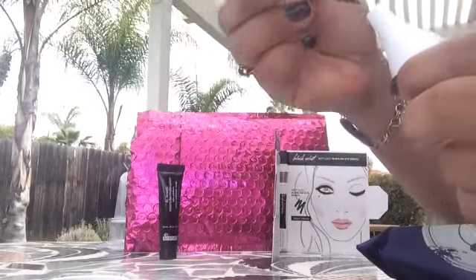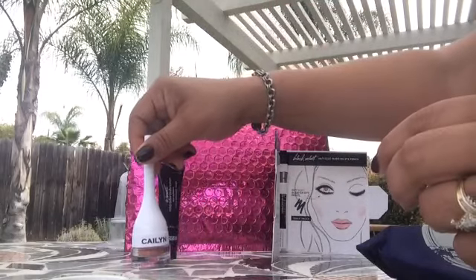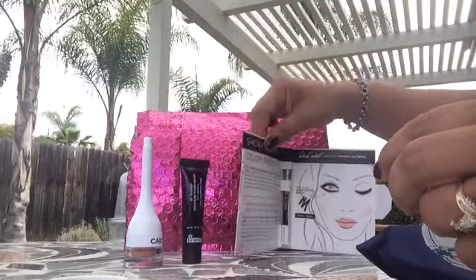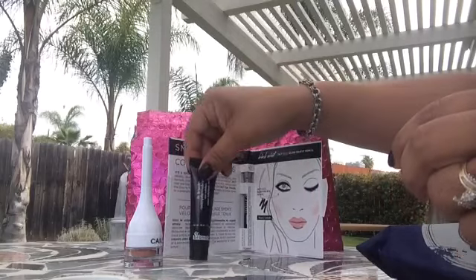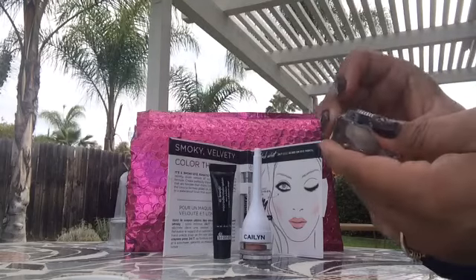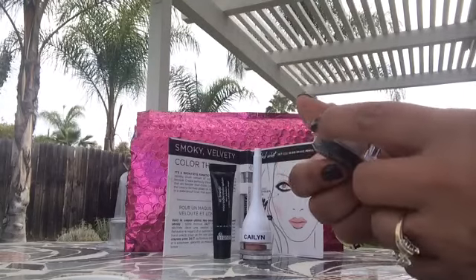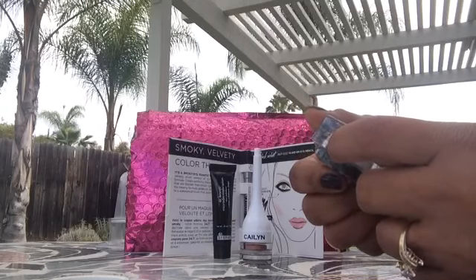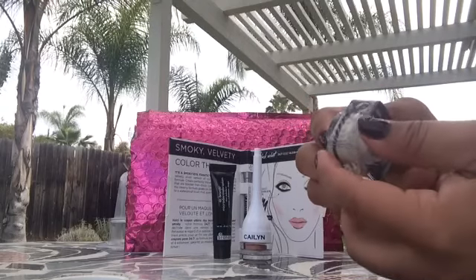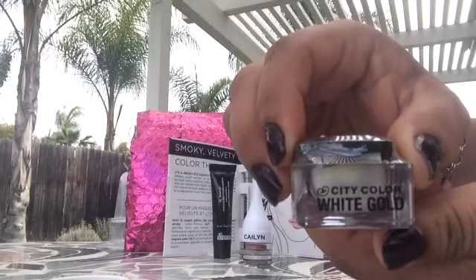Then we have another one — the words are so tiny. Oh, here we go: City Color White Gold. I believe this is an eyeshadow — City Color White Gold.